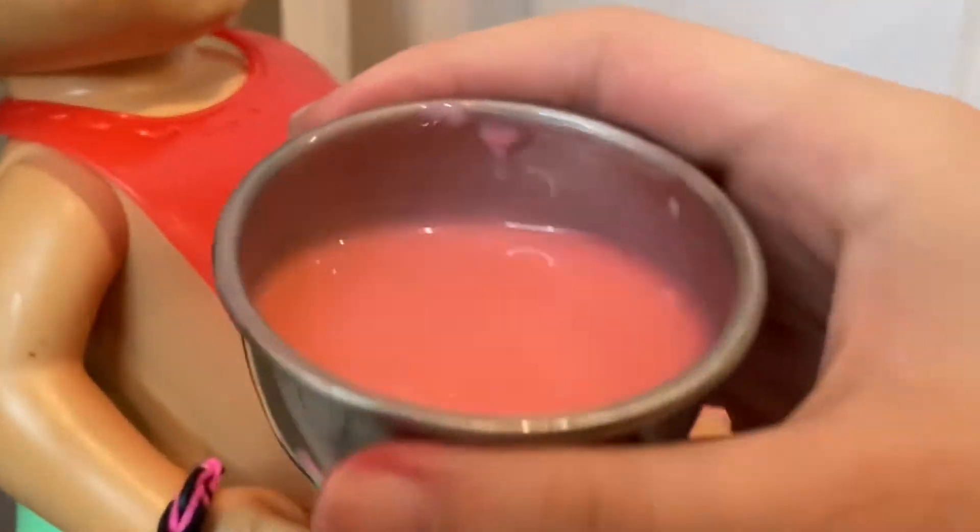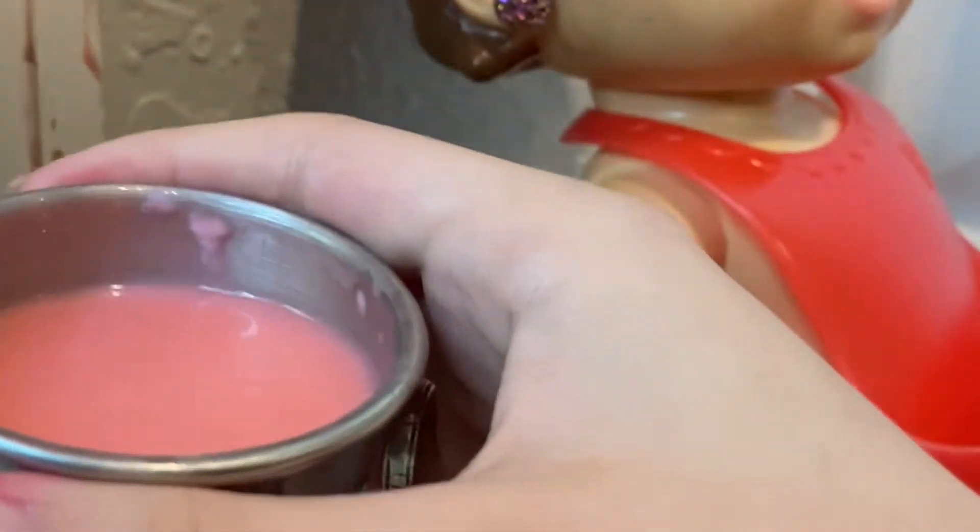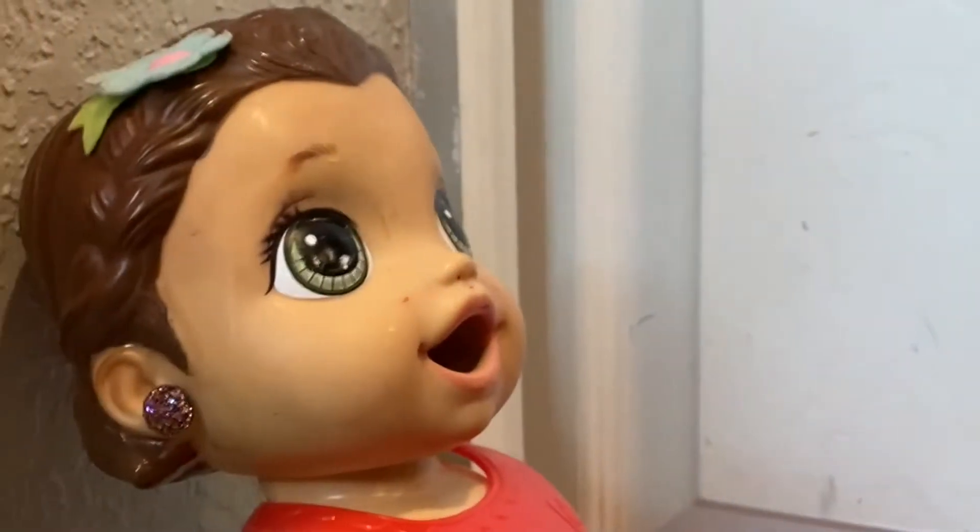I'm going to feed Laylee. How pretty it is — it's actually way darker off camera than it is on, but it's like a really hot pink. I'm going to feed her; it's strawberry.